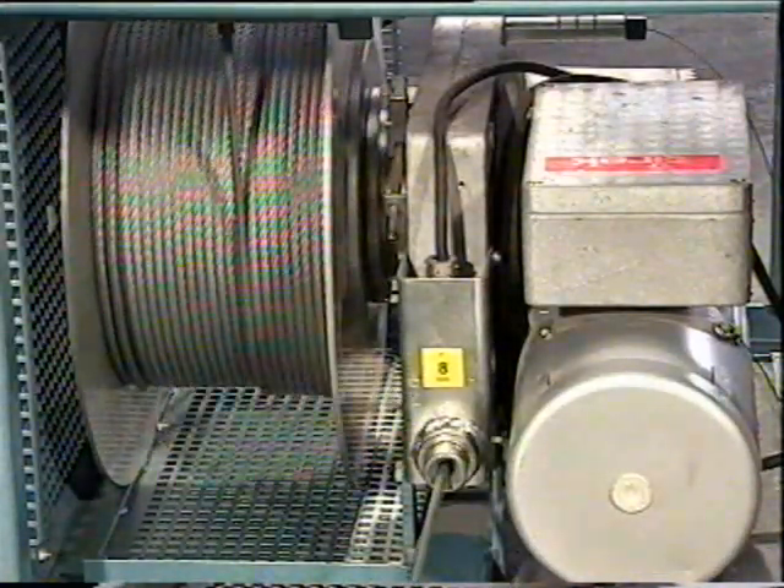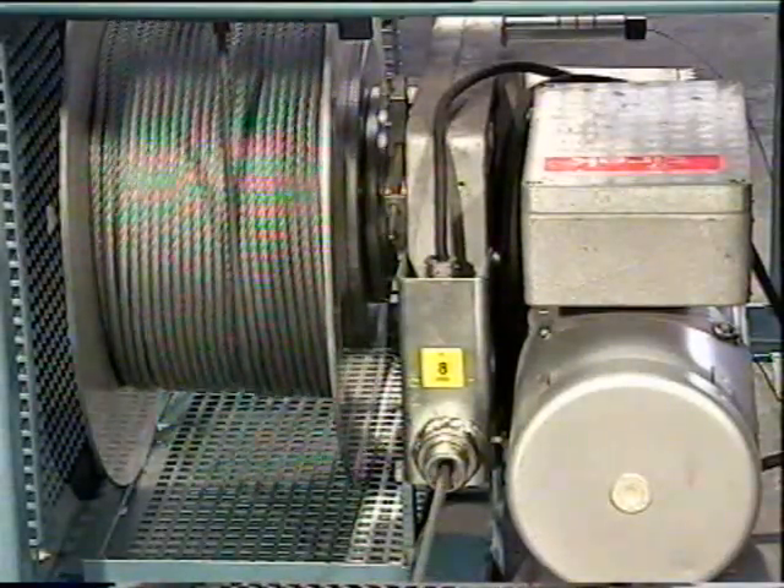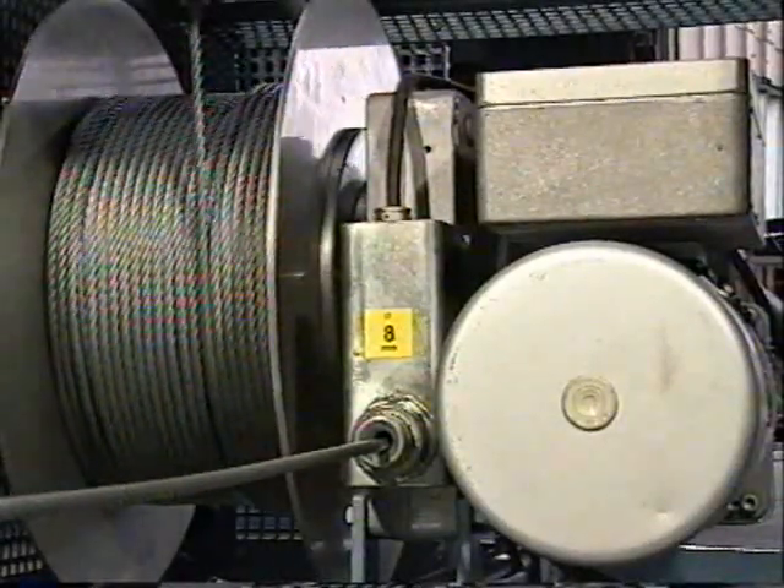TIRAC uses an unlimited length of wire rope, whatever is appropriate for the particular application. The special TIRAC wire rope passes through the mechanism and is stored on a separate reeler.